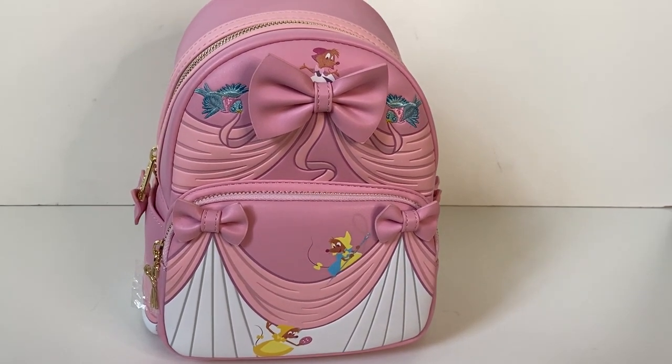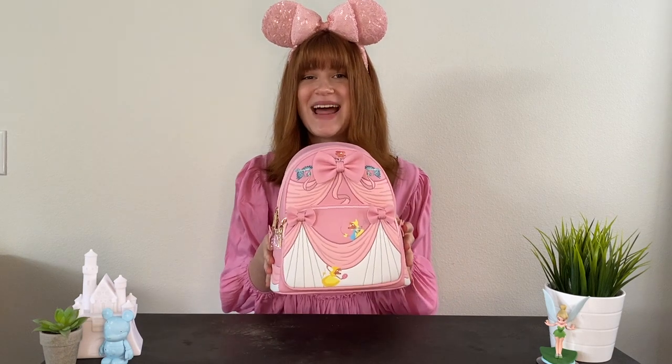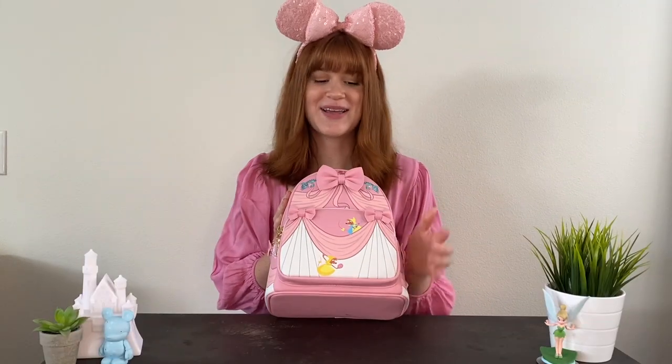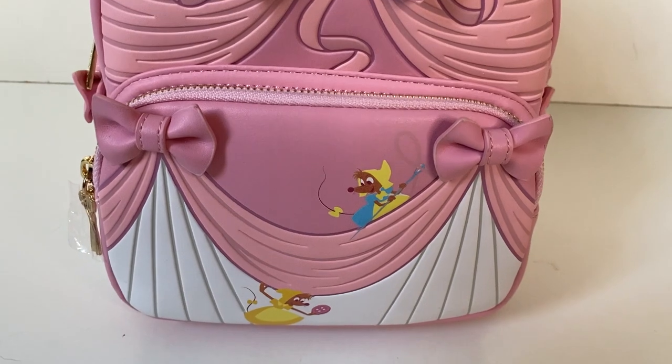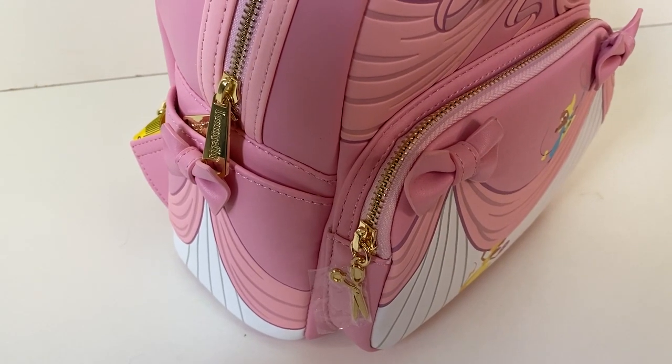This backpack is definitely a lighter pink than the other one — the first has more of a red undertone, but this one is a true light pink. On the bottom pocket we have two 3D bows and two of the mice sitting on the front helping make the dress. We have beautiful gold zipper teeth as well as a zipper pull, but this pull is different — it's a cute little pair of golden scissors.